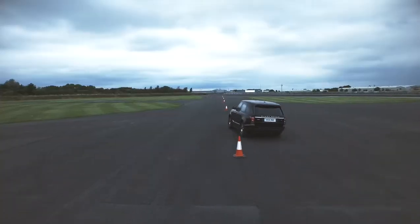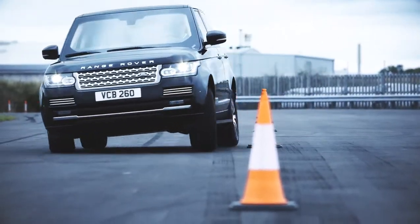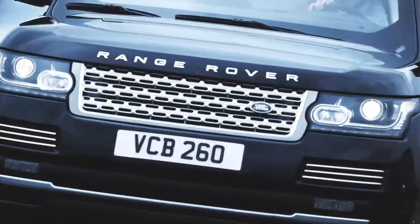We've uprated the air springs, the dampers, the anti-roll bars, and tuned the dynamic stability control system to account for the additional mass of the vehicle.